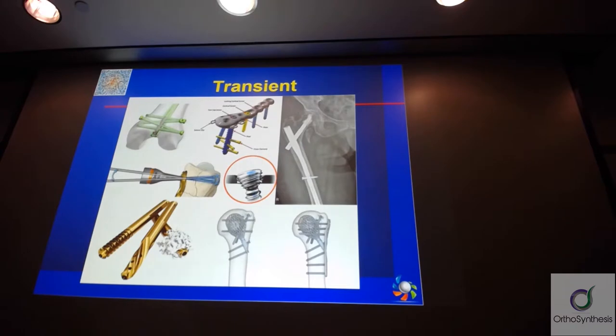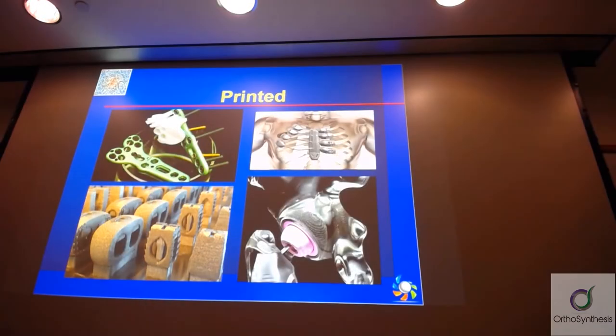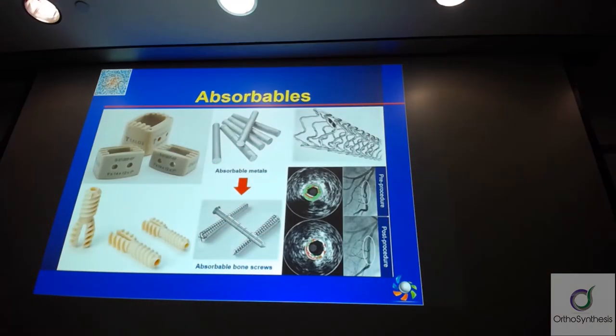One reason I don't like plastic is biotoxicity and the fact that we have too much plastic in the ocean. It depends on the type of material and polymer, and there's a certain acidity that happens with certain types of metals too. We've got all sorts of different devices — some additive manufactured, some plastic, some absorbable biocomposites, and some absorbable metals. Has anyone ever heard of absorbable metals?